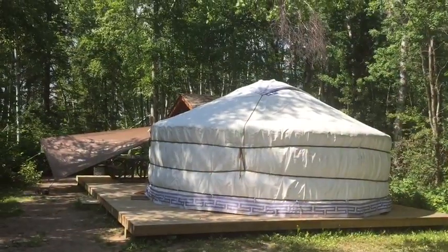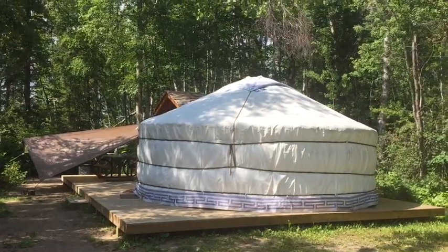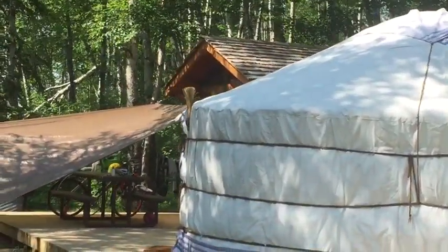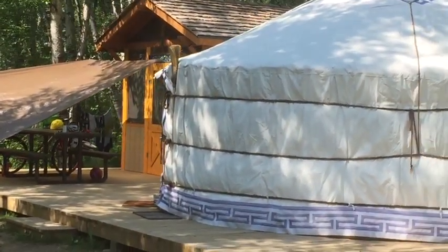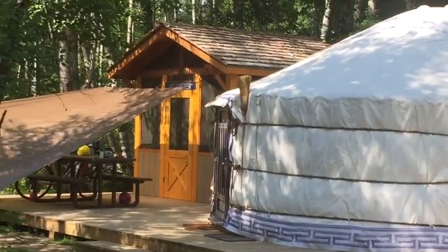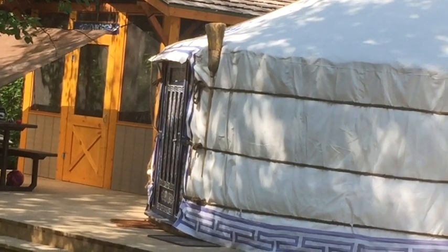So this is the yurt that you were telling me about? Yes. They built it last year. It's from Mongolia. There are no nails in it — it's all rope and canvas. And if you can see the front door, there's some artwork detailing on it. It's very beautiful.